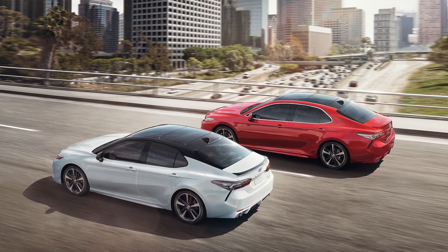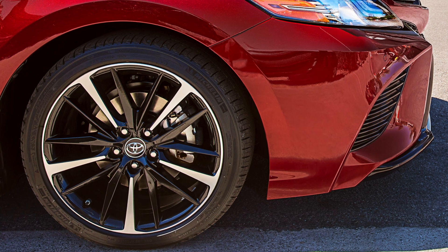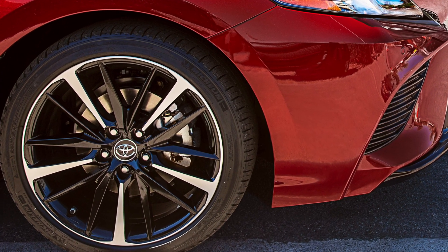The XLE Camry and the XSE Camry will have full-speed dynamic radar cruise control, which will bring you from a cruising speed all the way to zero, and back up to your cruising speed without applying the brakes.